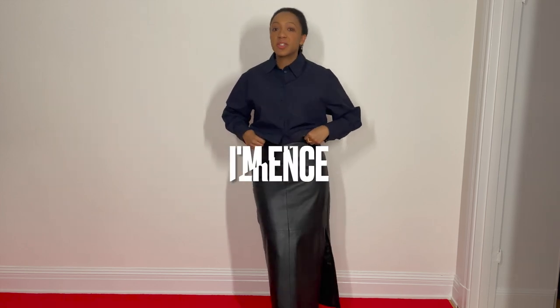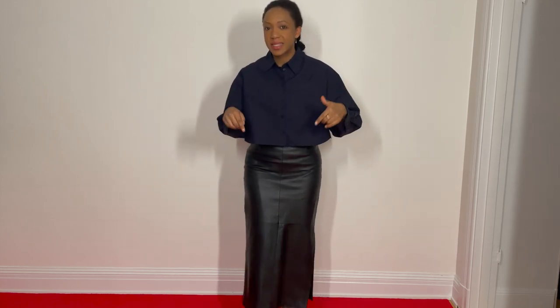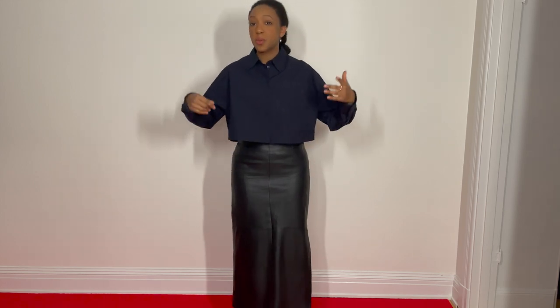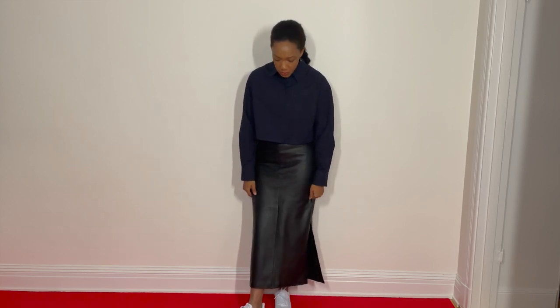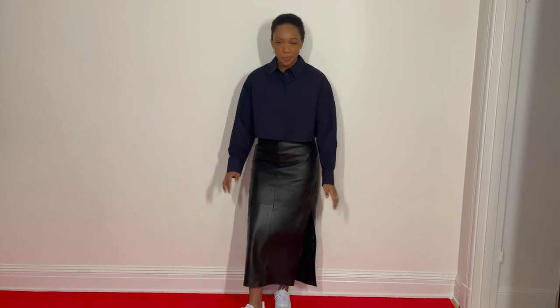First things first, you're going to want to choose the right skirt for your body. This skirt for me sits at my waist, which is not too high as to cut off my torso and give me a really weird leggy proportion. And it doesn't sit too low as to cut off at my hips, which is the widest part of my body. Also, the length is pretty great for me — there's not too much space left that I have to worry about mitigating with footwear, so this is going to work out perfect for my day to day life.